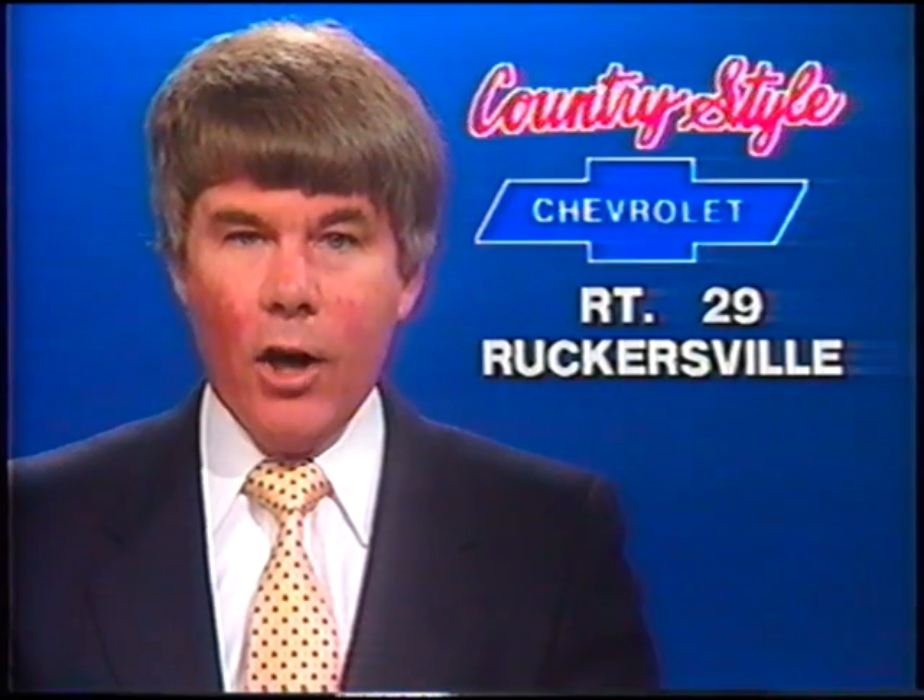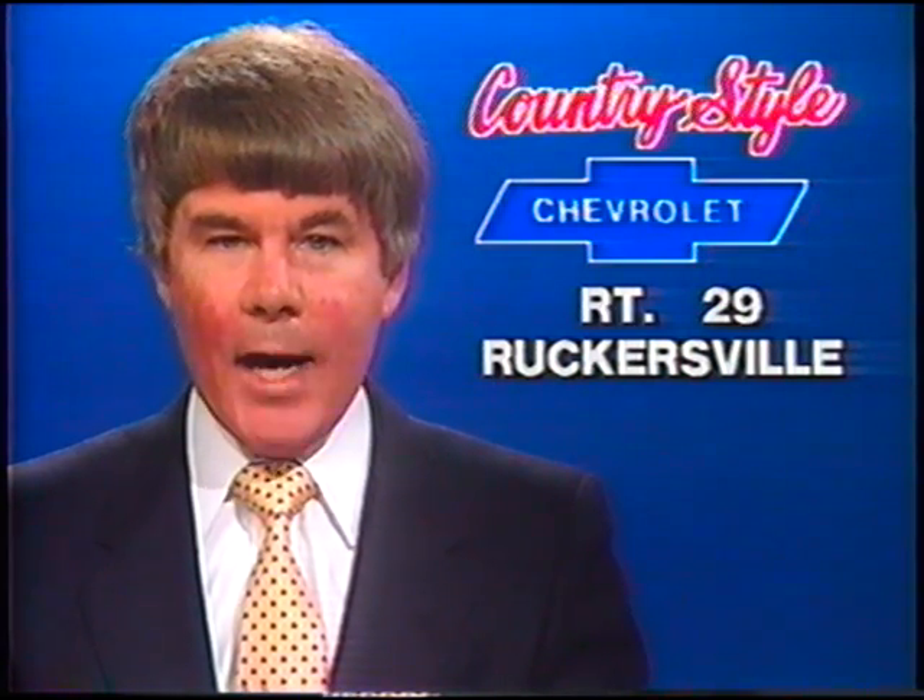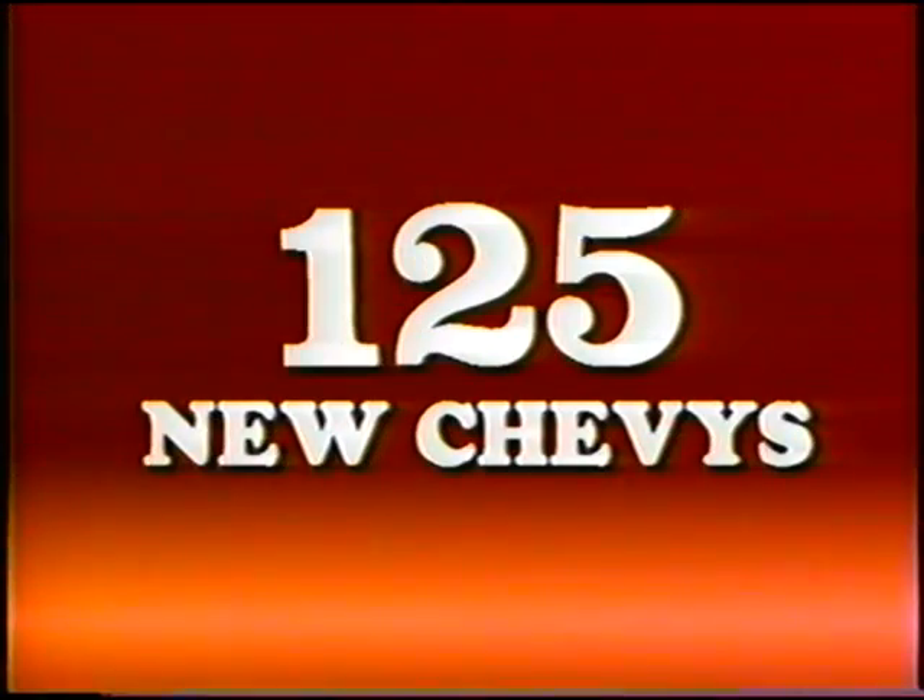For the best Chevy car and truck deals, drive a country mile. Come to Country Style Chevrolet, Highway 29, Ruckersville. 125 new Chevy vehicles displayed: Astrovans, Suburbans, and 30 Chevy station wagons.